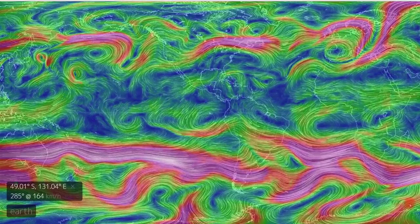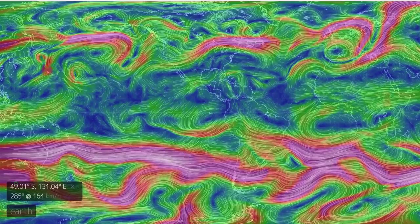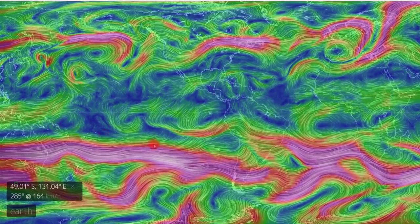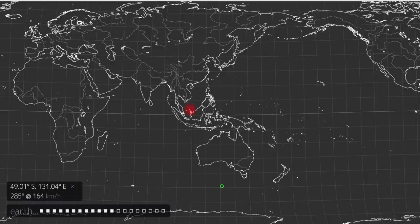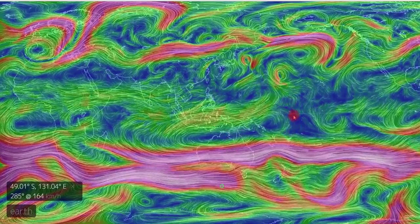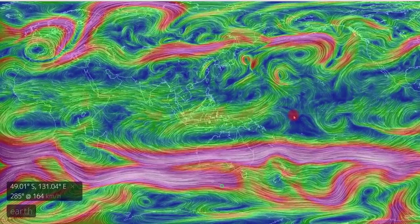I don't even know what to say anymore over here. Is there something going on here? I've said to you all along, there is something going on in this part of our globe. It's a very active area, and I believe it's just going to continue to get more active.